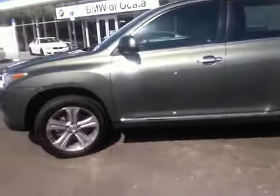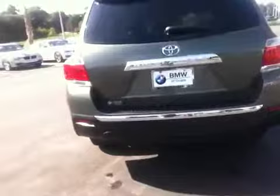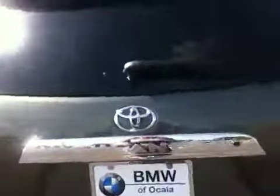Good morning Debbie, it's Terry at BMW Porsche of Ocala. I'm here on the lot with the 2012 Toyota Highlander that you had inquired about. As you can see, this vehicle is a gray metallic in color — that was your primary question. I did want to do a walk around video so that you could see all the bells and whistles that this Toyota offers.